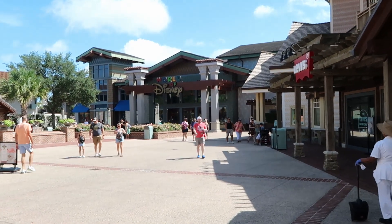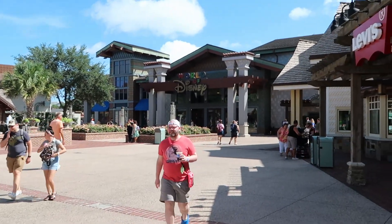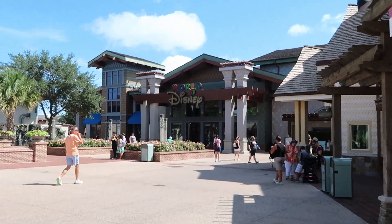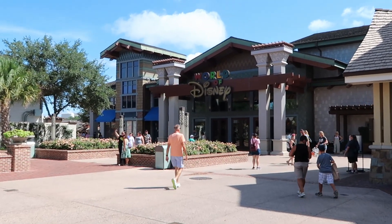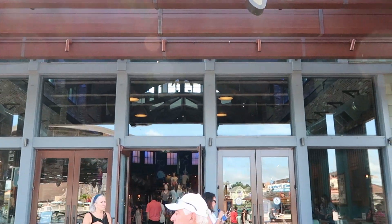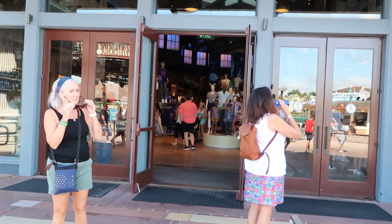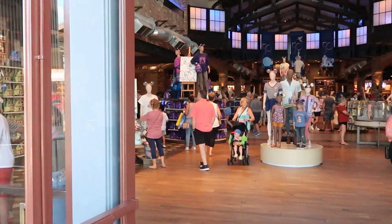Check out these crowd levels right now for September - like this is fantastic, there's nobody ahead of us barely. I'm really excited to go on in here to the World of Disney and check out all the newest merchandise that they have to offer. Let's head on in - and I think I actually saw a brand new Loungefly as soon as you come in over here.